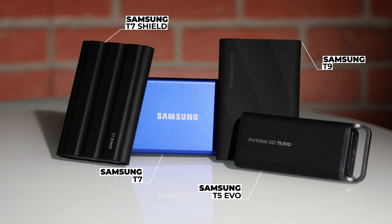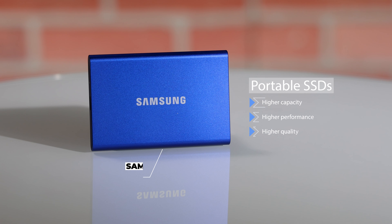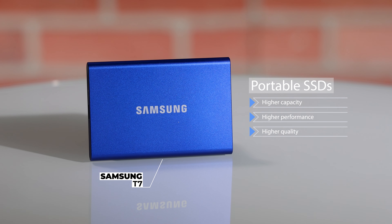In this video, we're going to show you everything you need to know about portable SSDs for video production on the go. So what are portable SSDs exactly? They're flash memory chips that store your data, similar to the ones you find in your smartphone or USB drive. The difference is that they have much higher capacity, performance, and quality — that's why you should look to portable SSDs for your video projects.